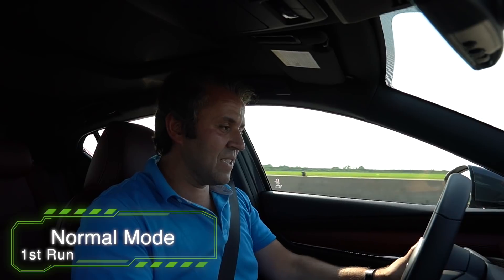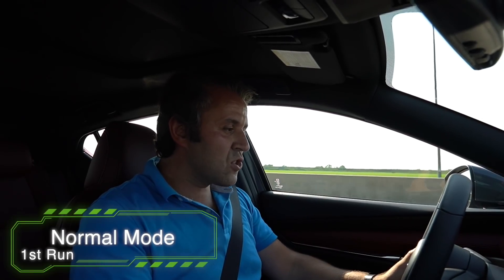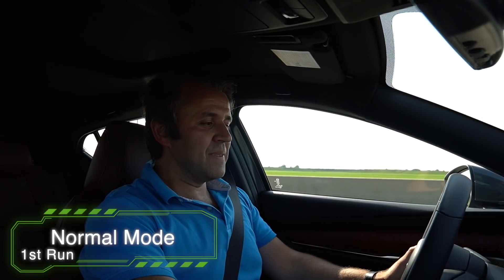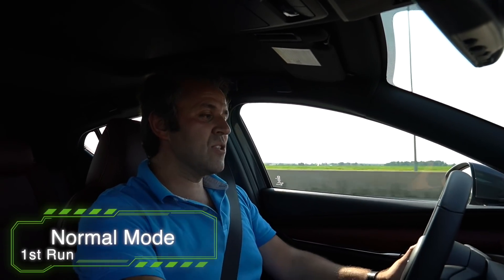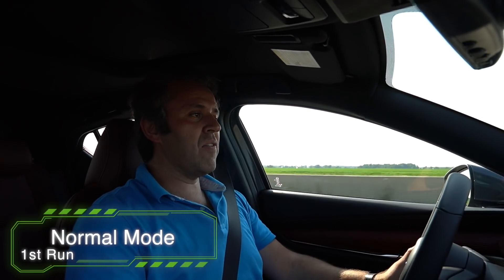Come on, Mazda! This thing just stalled completely — so hard to get it off the line. Sometimes it's just hard to do manual transmissions. This was not the best takeoff from the Mazda.